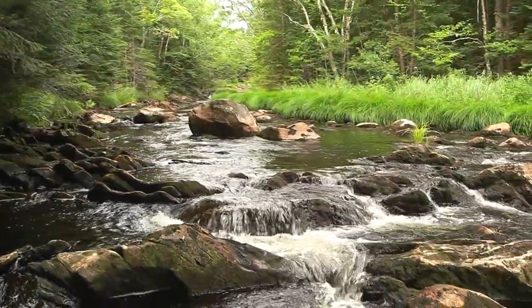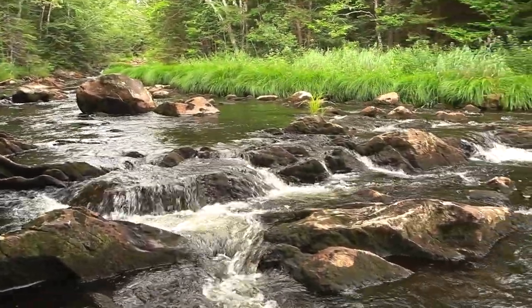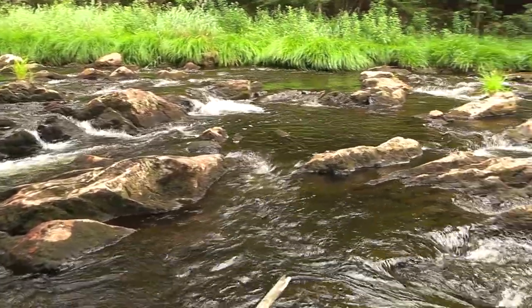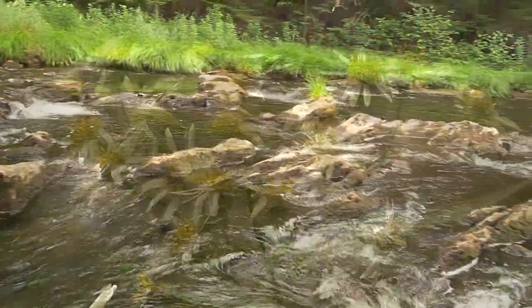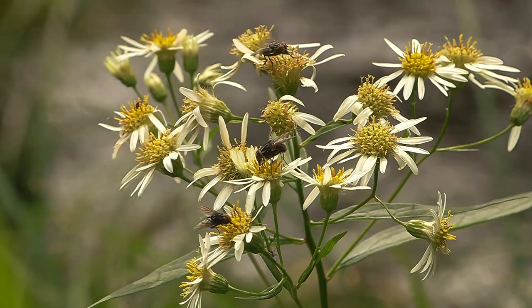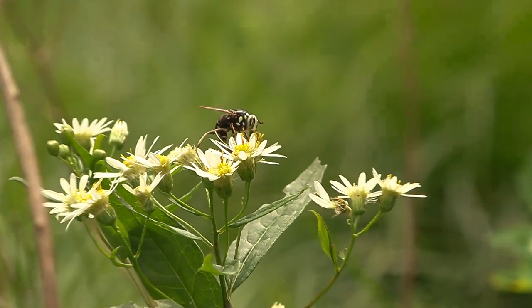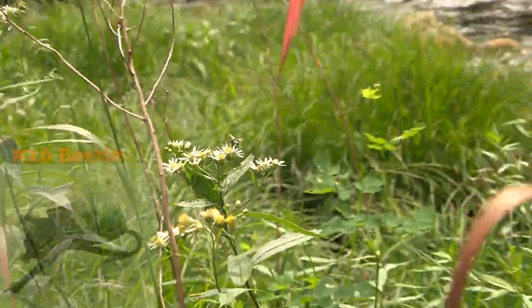On this day I was short on time so I went just a little ways downstream. Despite fishing during a hot late July afternoon, the water was a cool 58 degrees. There seemed to be a lot of terrestrials in the area so I used a number 16 beetle.